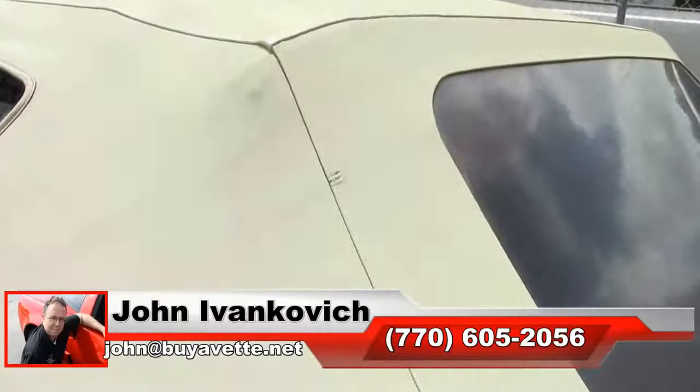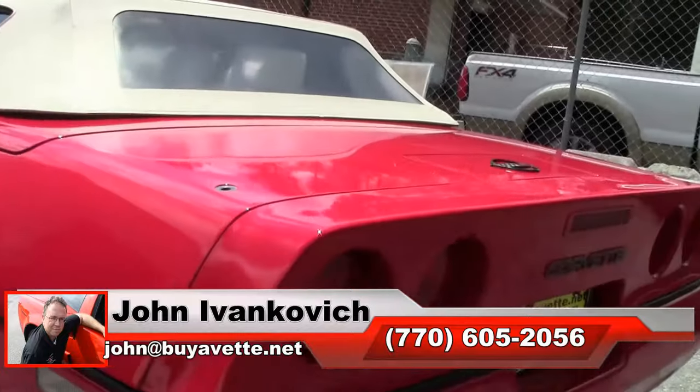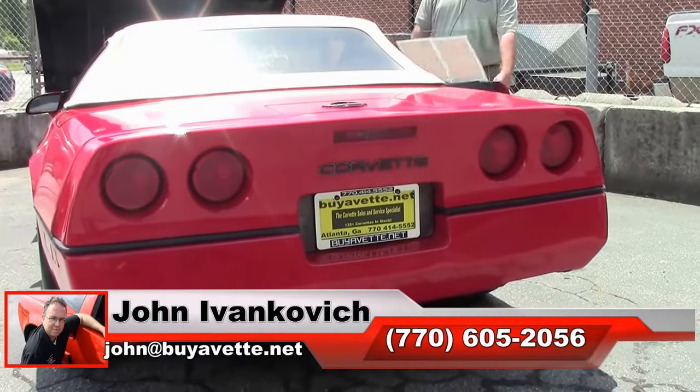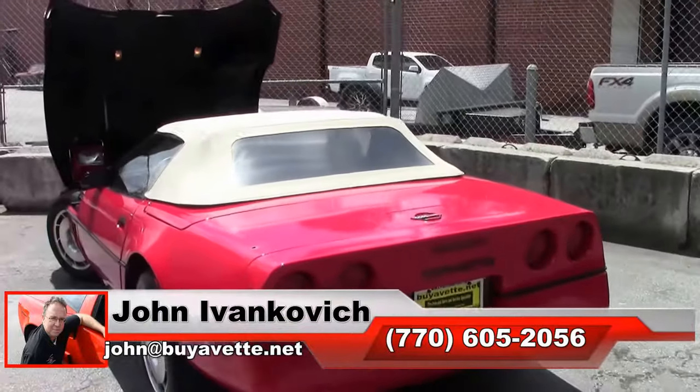Give me a call at 770-605-2056, or email john at buyavet.net if I can assist you with this beautiful car or any of the hundreds of Corvettes I carry in stock. And if you don't see it, give me a call — I'll find it for you. We'll look forward to seeing you all out on the road.